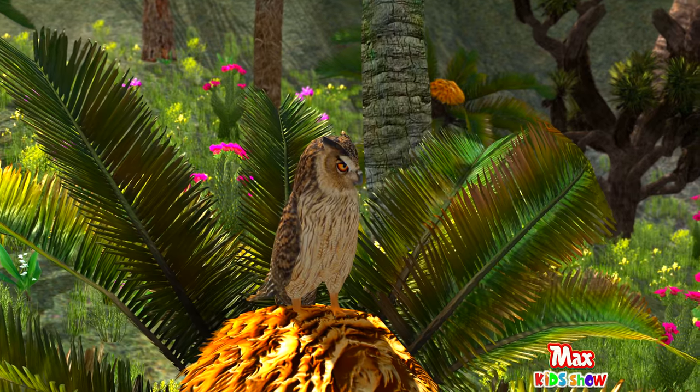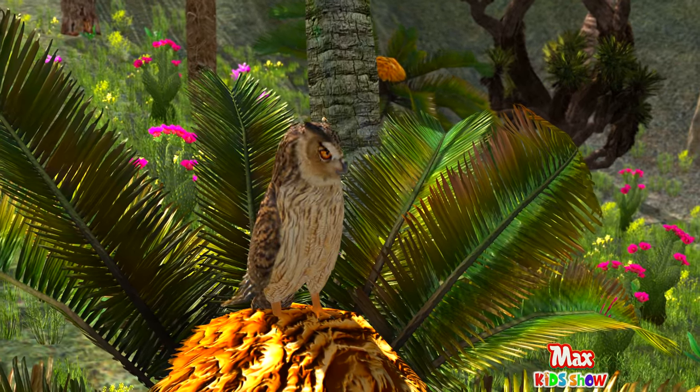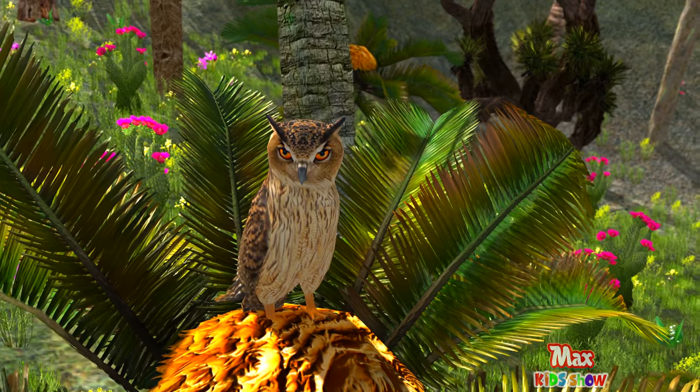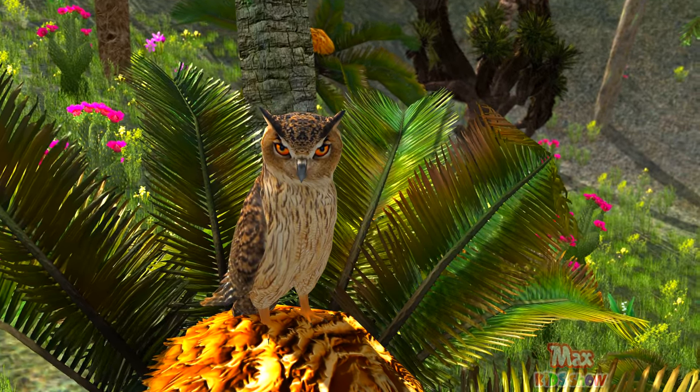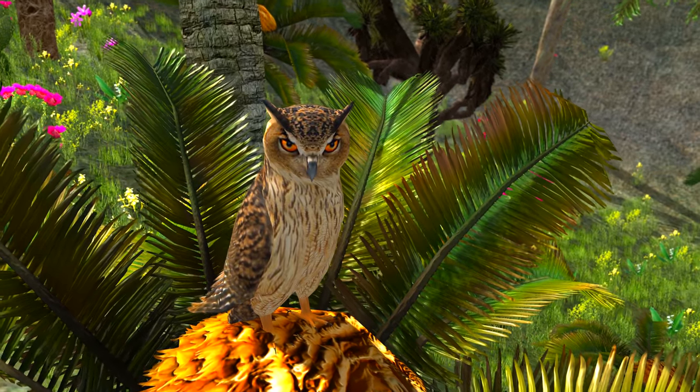The owl has very soft feathers and is very quiet in flight compared to other birds of prey. Owls can't move their eyes — they must turn their heads to see, and can turn their heads almost fully around.